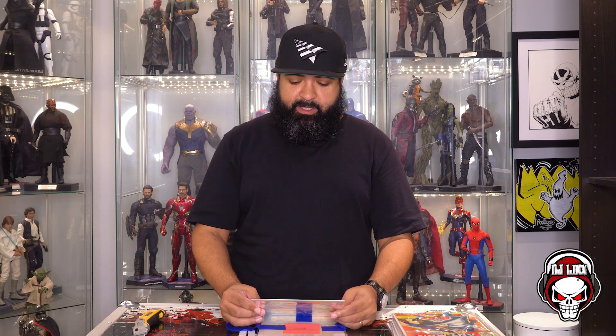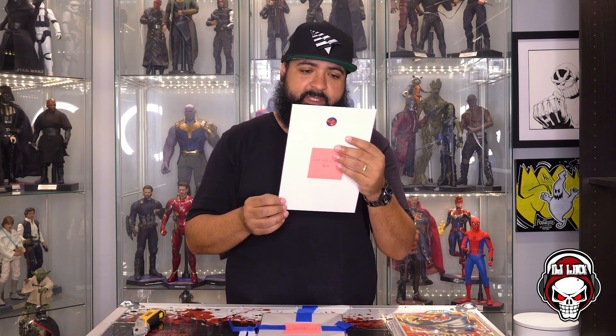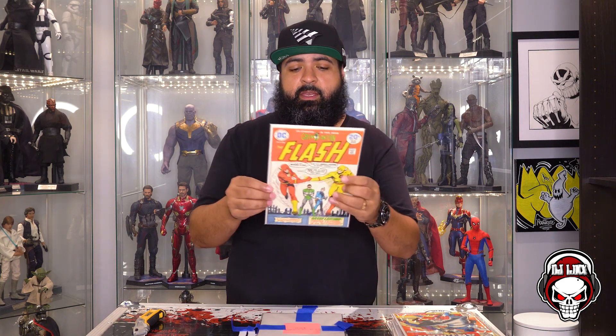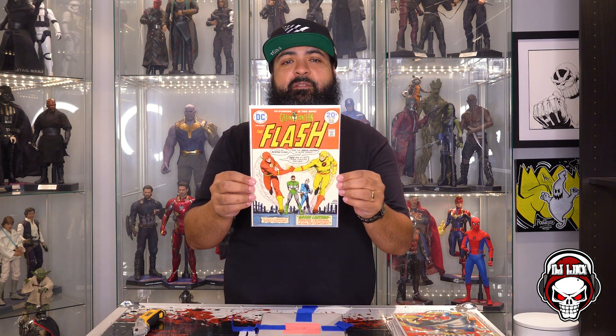Two more left. This one's last sold price on August 3rd was $22. What do we got? The Flash number 225, co-starring this issue Green Lantern — Master Criminal of the 21st Century — a full-length spectacular. It has some color-breaking on the sides and on top, so it has some damage, but still looks beautiful. I'm not going to lie — I've never opened a Flash comic; I've never been a fan of The Flash. But this is a pretty sweet-looking book.